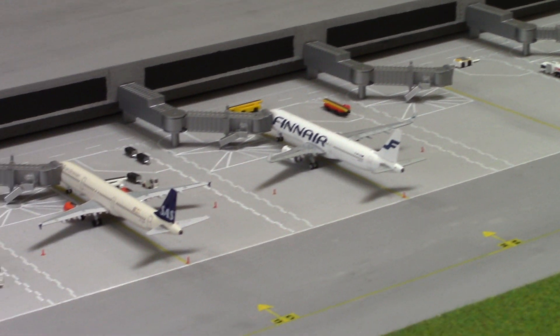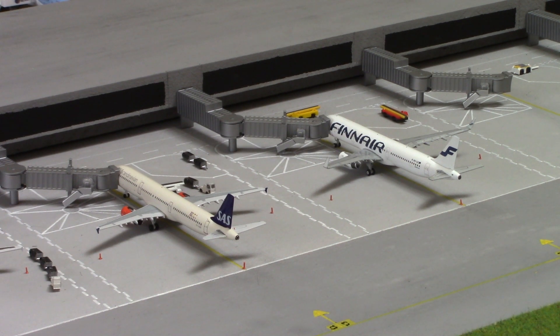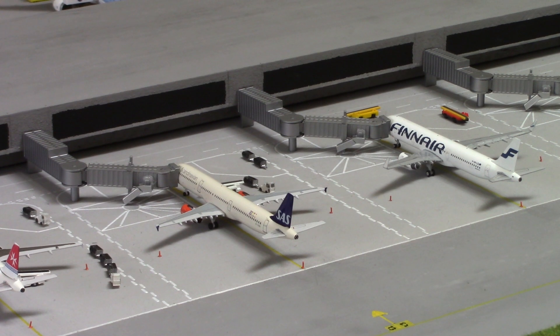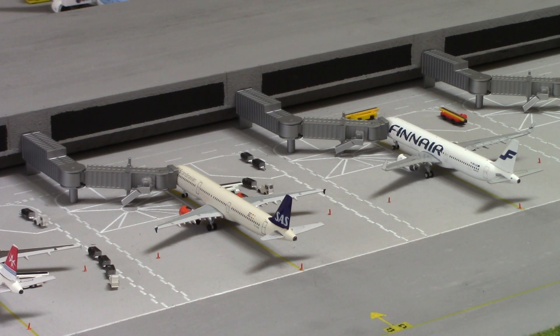We've got this Finnair A321 operating as AY1361, flying from and to Helsinki — as you can probably imagine, the capital of Finland. And then next to that we have an SAS Scandinavian A321 operating as SK539 and 540 outbound, from and to Copenhagen.